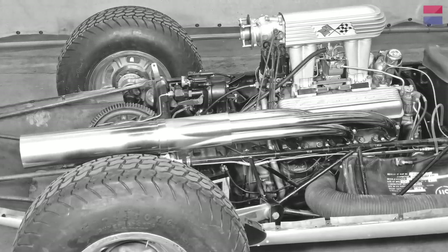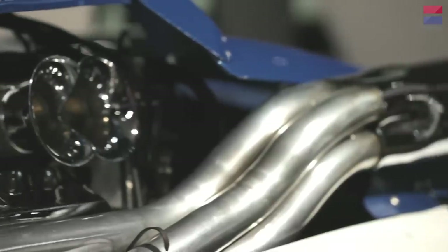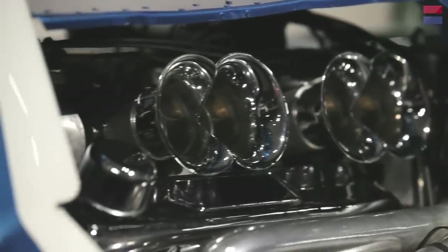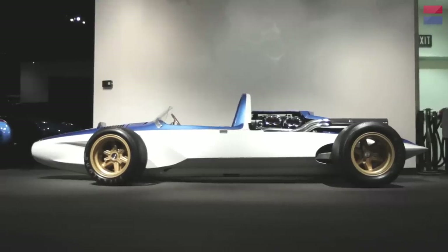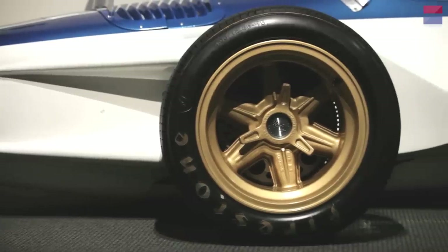This is engine number seven in the life of this car — they have records of every motor ever in it. When it left Chevrolet, it ended up with a 377 Grand Sport with Hilburn injection, set up to run on alcohol, as they were using at Indy. It's a small block 377, set up for racing, making around 600 horsepower. It actually ran the Pikes Peak Hill Climb, and when they got back to Detroit, they found a timing error — it had actually set a new track record. Zora Arkus-Duntov drove it himself.